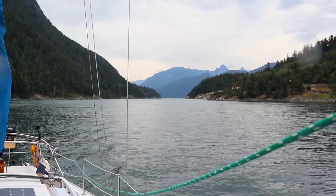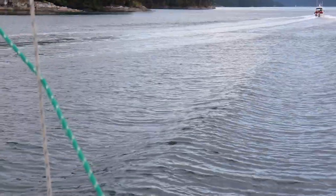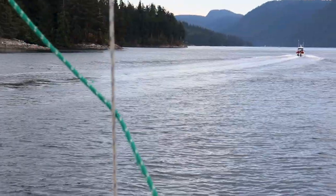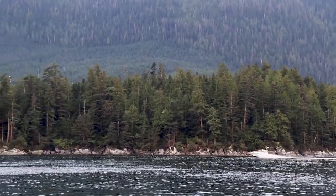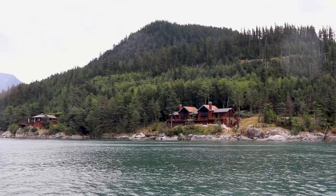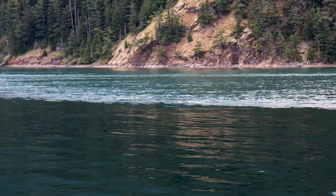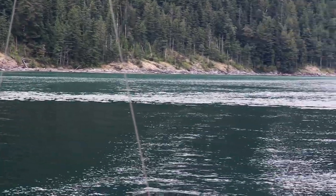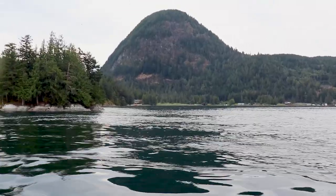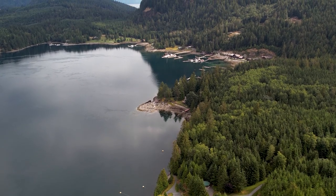Motoring quickly to ensure we made it through before slack ended, dodging logging debris and giving way to the many recreational vessels, we had an uneventful transit through one of the most fearsome tidal rapids in the Discovery Islands. Nearing the end of slack time the seas started to revert to their squirrely ways, so we were happy to be safely on the other side, transiting to the public docks of Stewart Island.